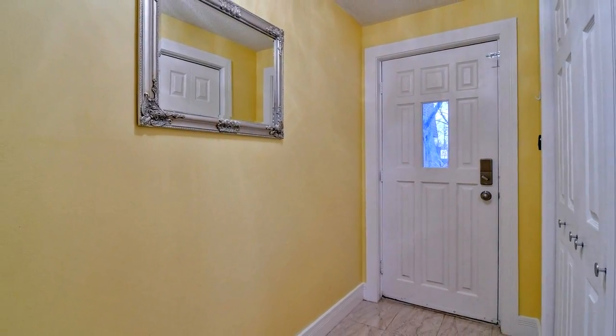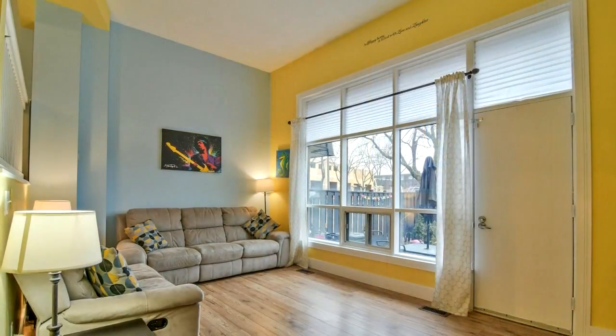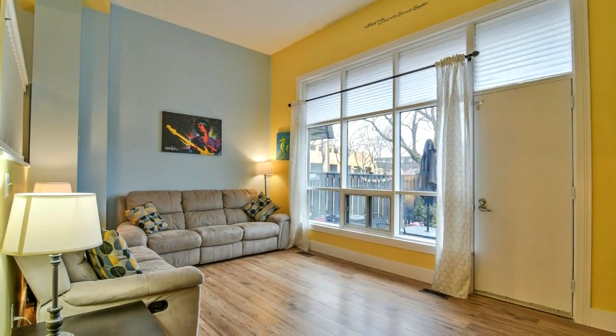Walking distance to schools and close to Highway 407, Bramalea City Centre, GO Station, transit, and parks.